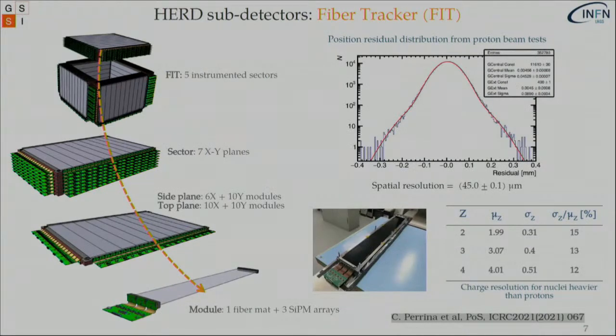Moving on to the fiber tracker — from the very center outward — we have the FIT, again with five instrumented sectors as for all sub-detectors. Each sector has seven interleaved planes in X and Y directions. Each module corresponds to one fiber mat read out by an array of three SiPMs. With tests done at the CERN SPS with proton beams, we achieved a spatial resolution of around 45 microns. The charge resolution for nuclei heavier than protons is also very good for our purposes.